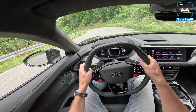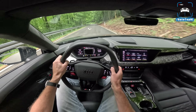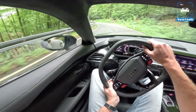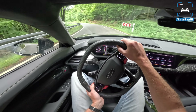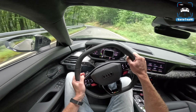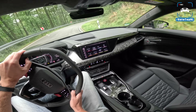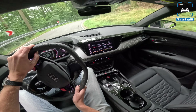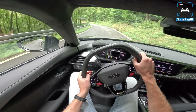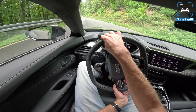I don't know if this transfers on video very well, but the way this thing just hooks up — you can in a very fluent manner just sort of knit all these corners together to make one long ribbon. Is it as engaging as driving an old-school performance car? No, of course not.